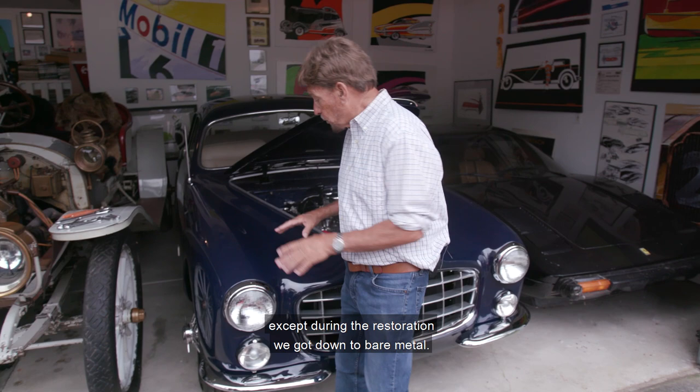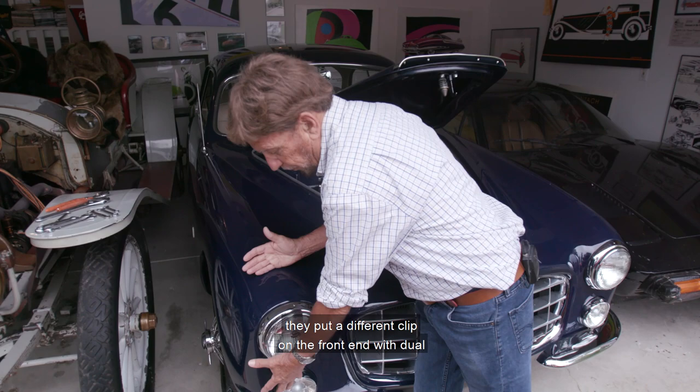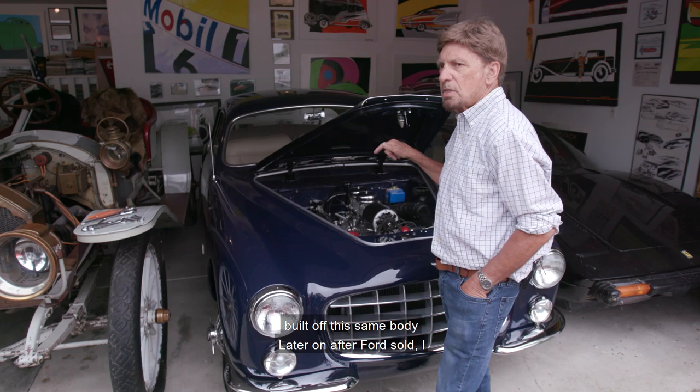The very first Faisal Vegas basically used this body. During the restoration we got down to bare metal, and you could see how they clipped this section onto the fender. For the Faisal Vega, they put a different clip on the front end with dual headlights and everything.